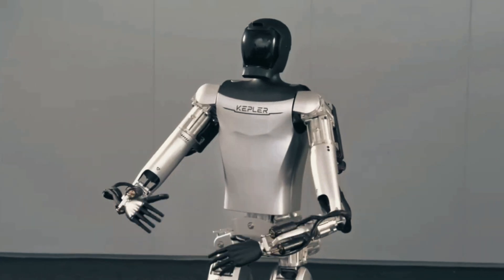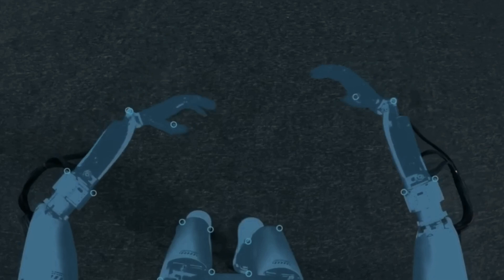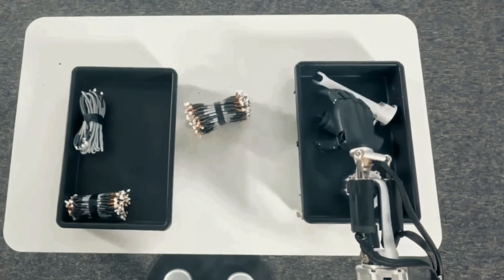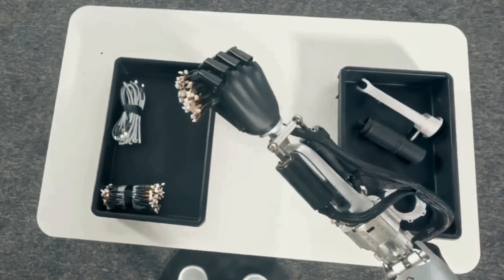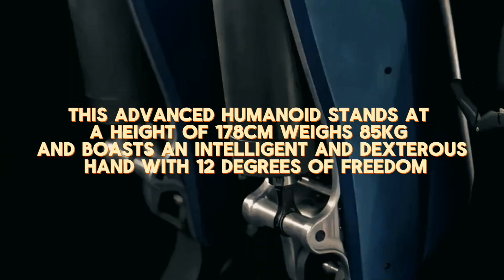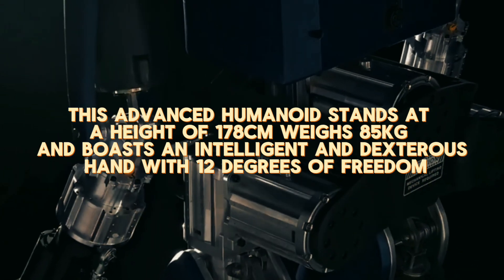Kepler Exploration Robot Corporation, Ltd. recently unveiled its latest innovation: the Kepler Forerunner series of general-purpose humanoid robots. Manufactured by the Chinese Kepler Exploration Robot Company, the Forerunner is designed to be a direct competitor to Tesla's Optimus robot. This humanoid robot stands at a height of 178cm, weighs 85kg, and boasts an intelligent and dexterous hand with 12 degrees of freedom.